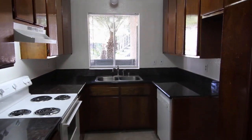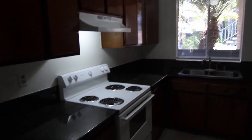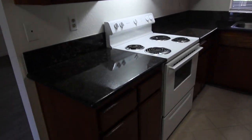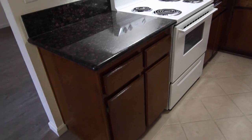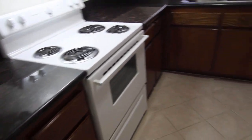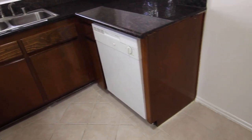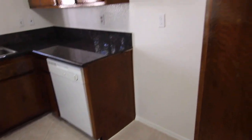Plenty of storage space, nice countertops. It's got an oven and dishwasher. Unfortunately, there is no refrigerator.